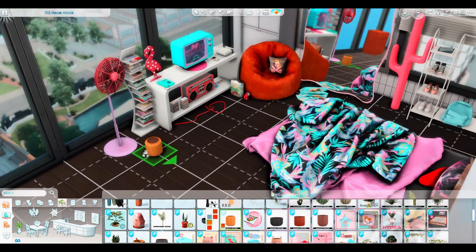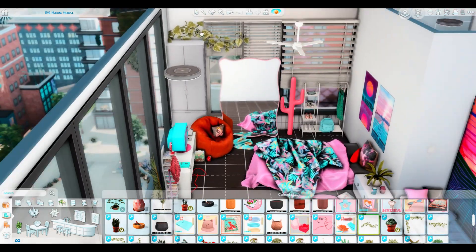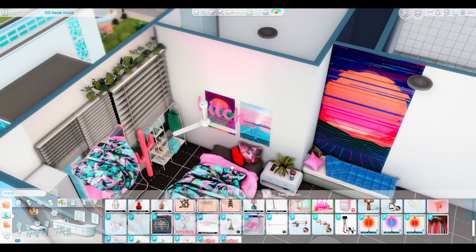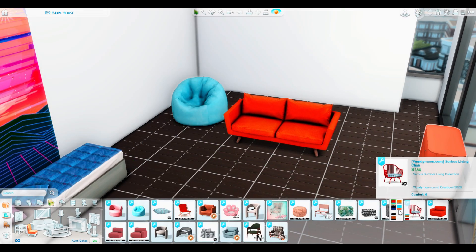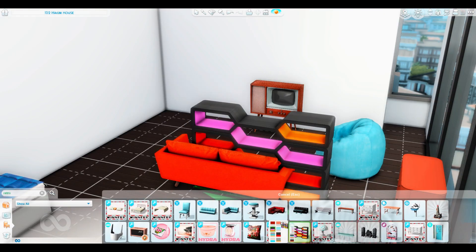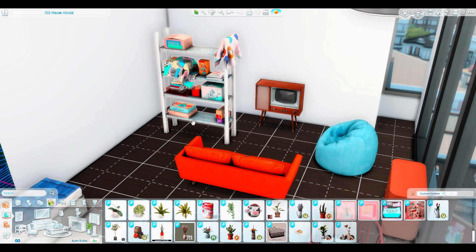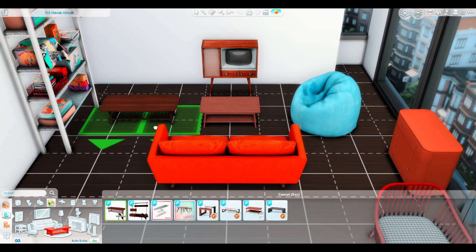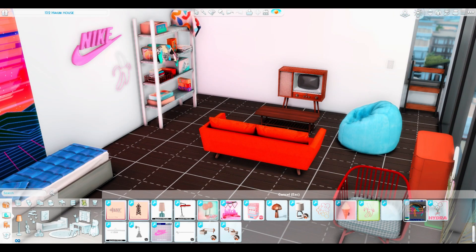This sim is kind of into her vinyls — she's got a good collection going on. I personally am trying to collect vinyls myself and they're actually pretty pricey, especially limited edition ones. Even some of the classics are expensive, so it's a slow process to build a collection, but I'm loving it.